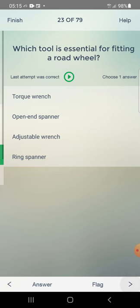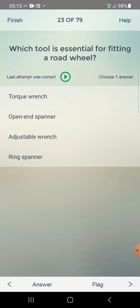Which tool is essential for fitting a road wheel? Answer: torque wrench — first one.